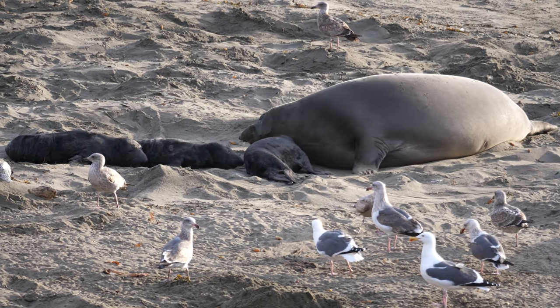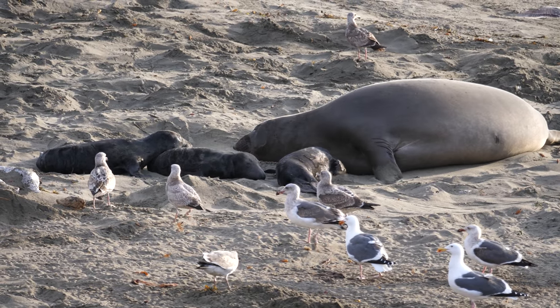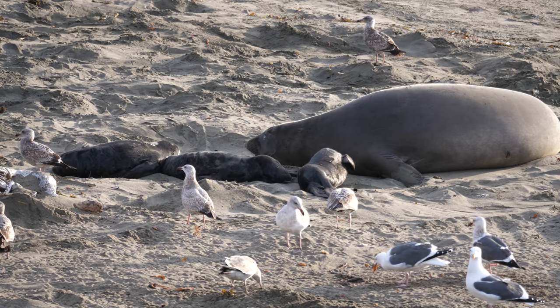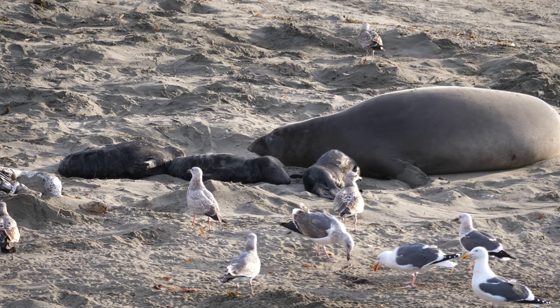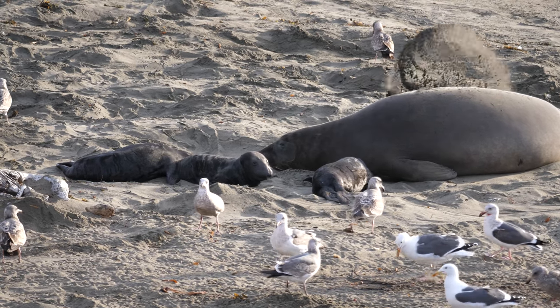Sometimes unfortunately the mothers don't make it back and there can be stranded pups. There are documented instances where the pups will actually attach themselves to another mother — another mother will basically adopt the pups.